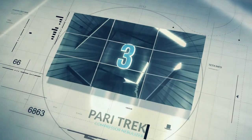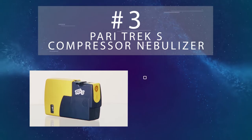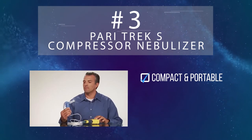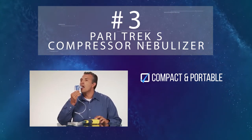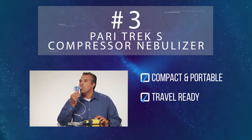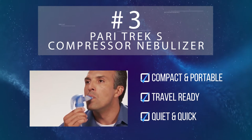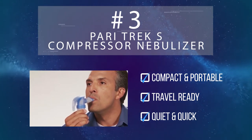Coming in at number three is the PERRY TREK S Compressor Nebulizer from Independence Medical. Weighing less than two pounds, the TREK S has a powerful battery that lasts about 50 minutes. Compatible with overseas outlets and even car chargers, the PERRY goes anywhere you can. The TREK S is also one of the quietest and fastest nebulizers, with a treatment time of just six minutes.